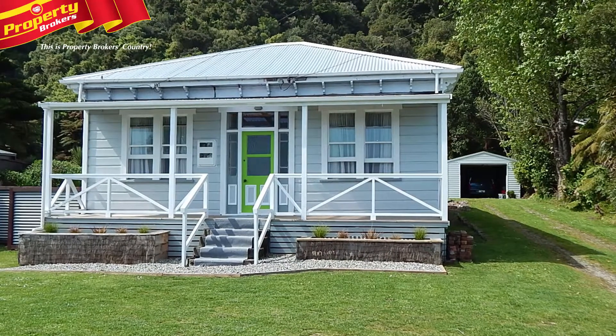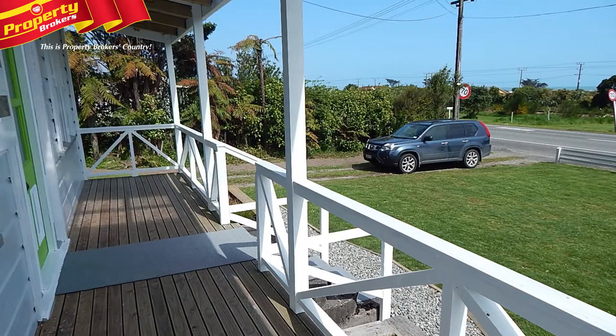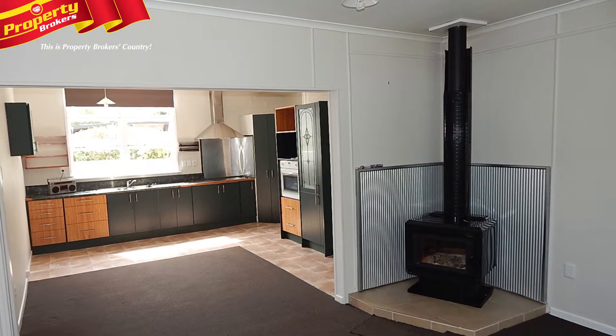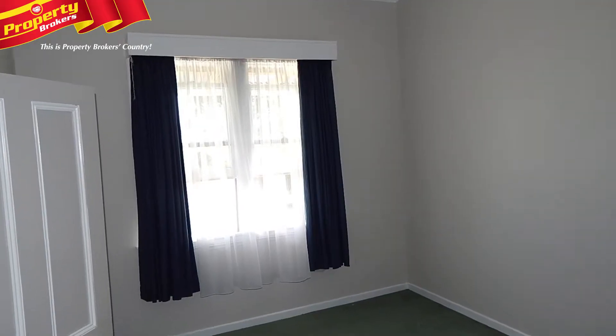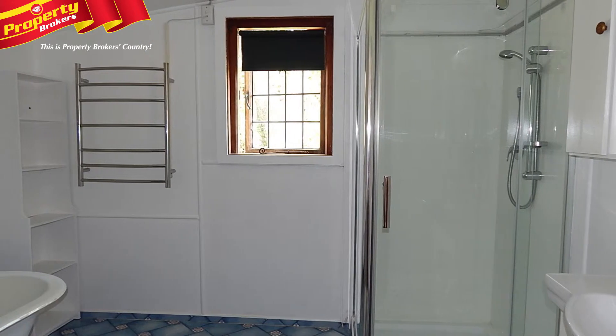Much more than you'd expect. You absolutely must view 31 Tortilla Street to truly appreciate all the work that has gone into this stunning villa. The home has been renovated from the ground up with new piles and roof, plus rewiring, relining, new carpets and more. It truly is a cut above the rest.